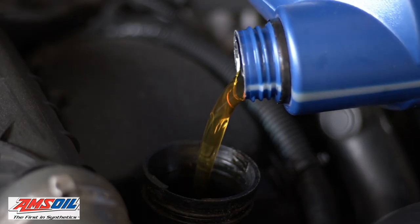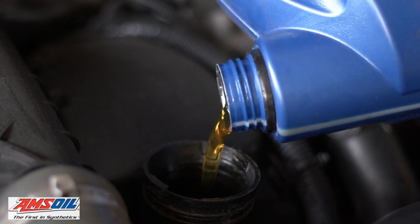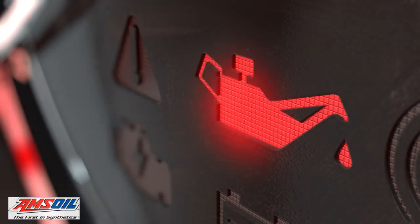A proprietary combination of advanced synthetic base oils and a boosted additive package promotes cleanliness and prolonged engine life. This protection gives you peace of mind as well as the convenience of longer time between oil changes.